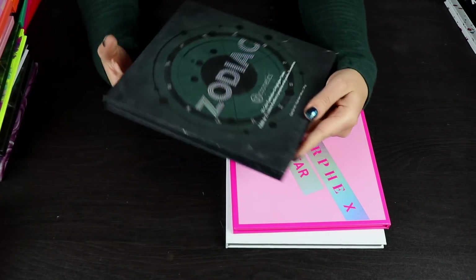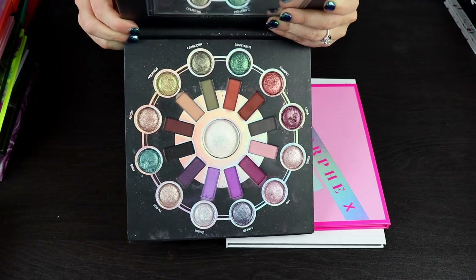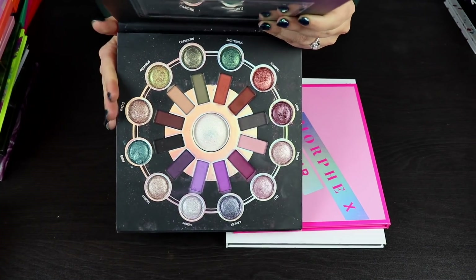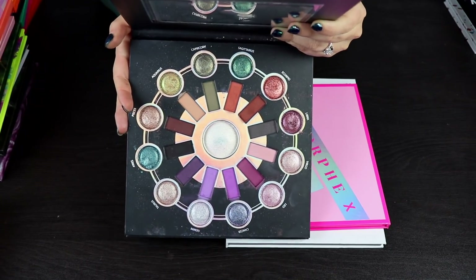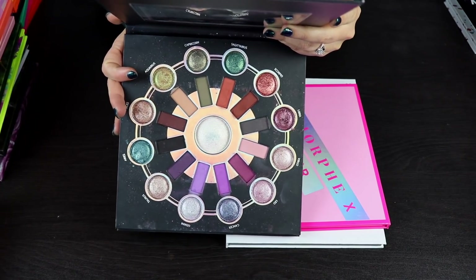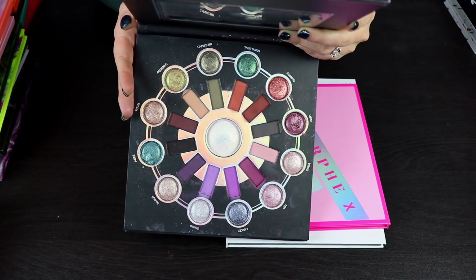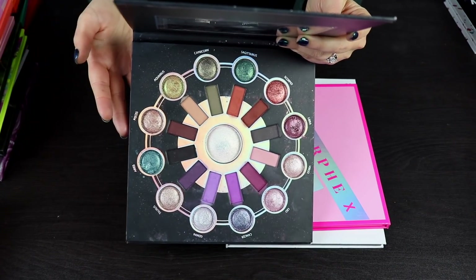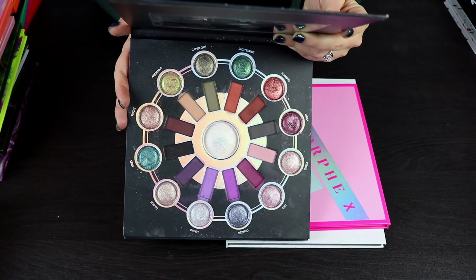Let's talk about the Zodiac palette by BH Cosmetics. This was in one of the first eyeshadow palette collection videos I filmed — literally the first video I ever filmed for my YouTube channel. I like this palette still. I don't see any reason to declutter it because the quality is really nice. It's not something I reach for a lot just because I have so many palettes and newer palettes take priority, but I could absolutely see myself going back to this, maybe doing a multi-palette bingo with all my BH palettes.